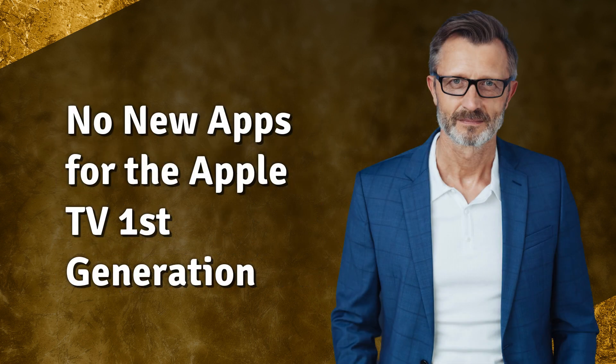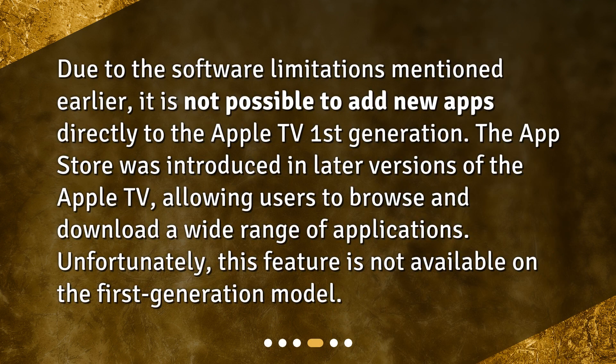Due to the software limitations mentioned earlier, it is not possible to add new apps directly to the Apple TV first generation. The App Store was introduced in later versions of the Apple TV, allowing users to browse and download a wide range of applications.